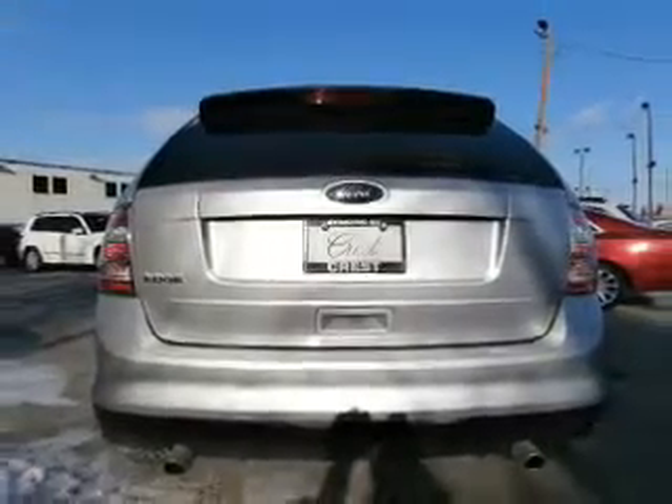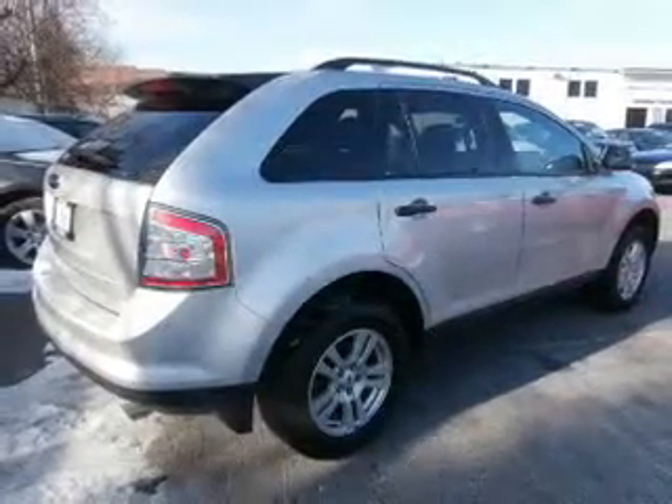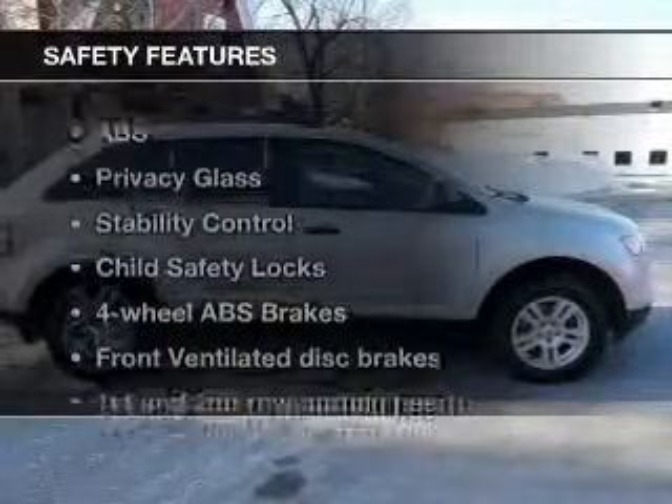Keyless entry, power door locks, power windows, cruise control, an AM-FM stereo with a CD player, satellite radio, power mirrors. If safety is a high priority, rest assured knowing these top safety components are included.